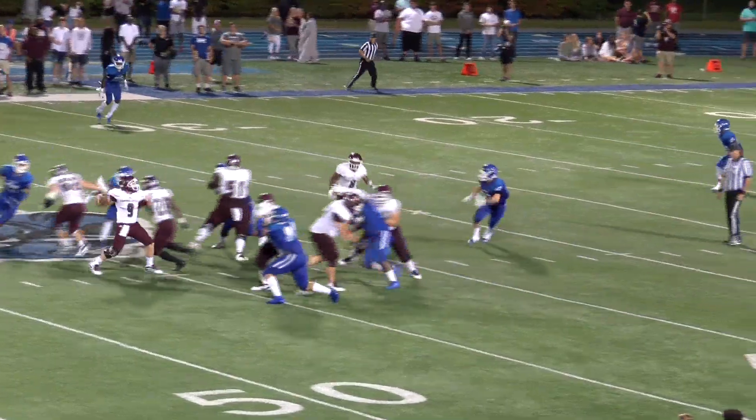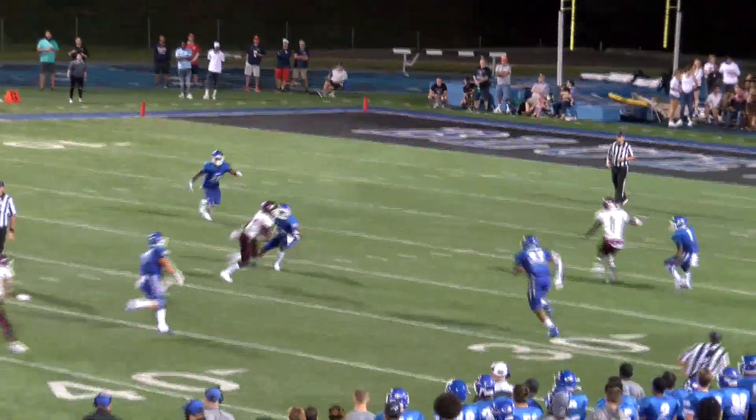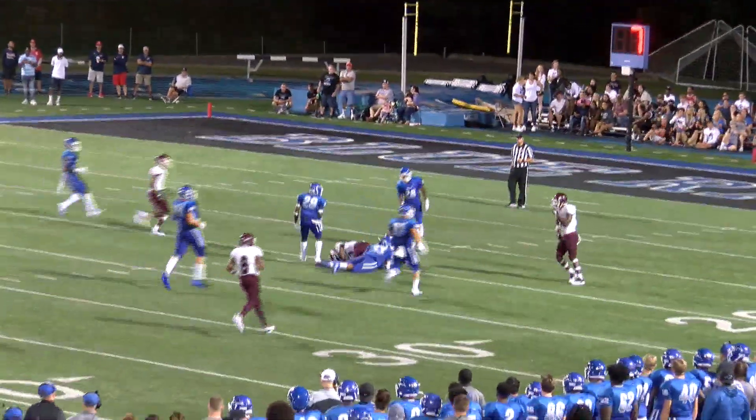On second and 10, shotgun formation. Wilson catches the snap, throws. Pass complete to Kenner. Great move left, cuts back right. First and 10.